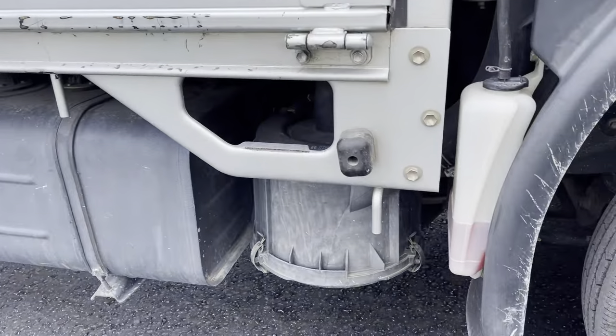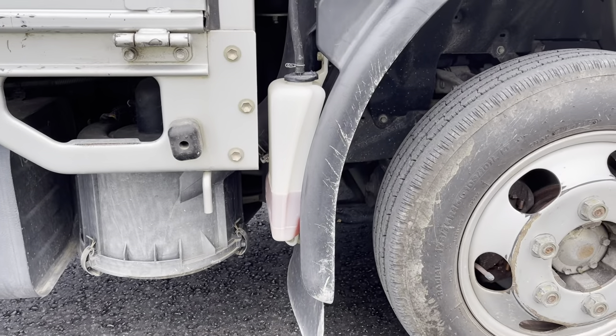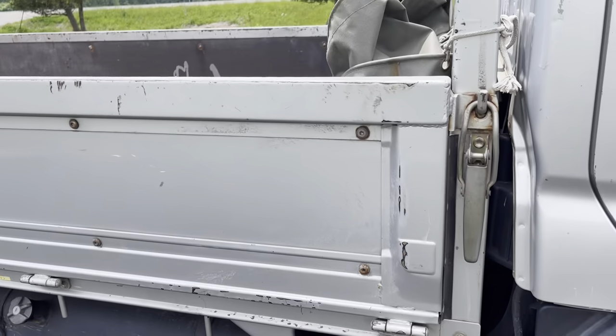There's a tank there, air filter, coolant — everything's nice and exposed.